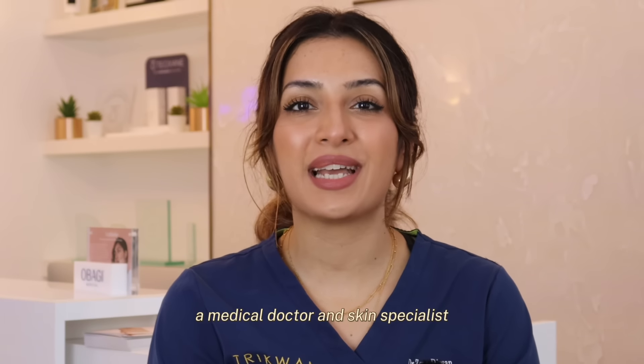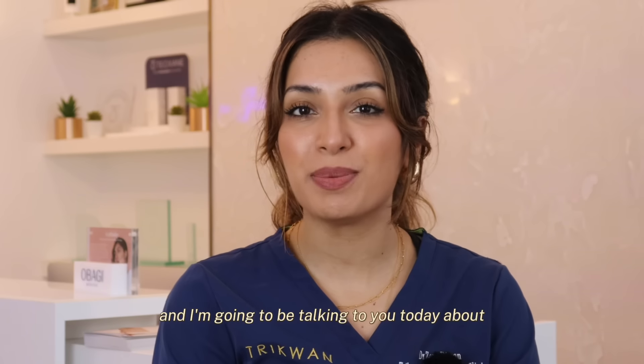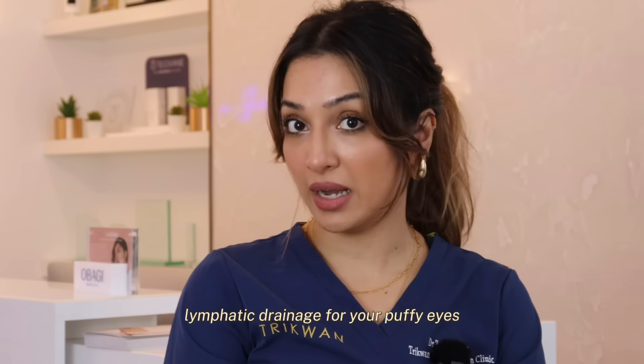Hi, I'm Dr. Zoya, a medical doctor and skin specialist, and I'm going to be talking to you today about lymphatic drainage for your puffy eyes.